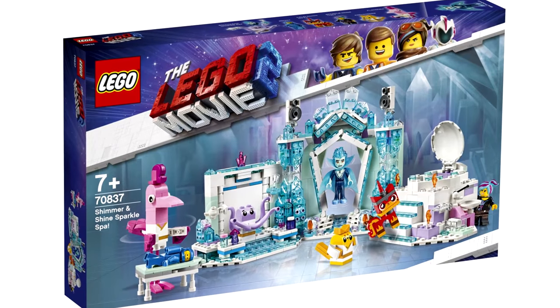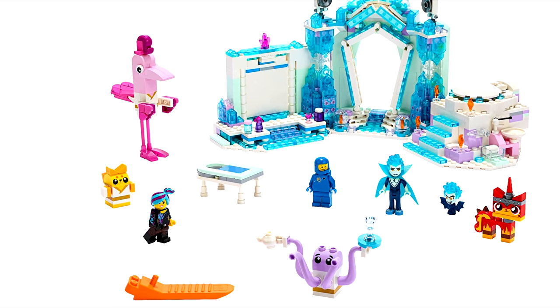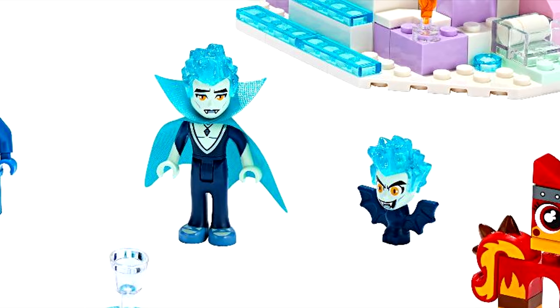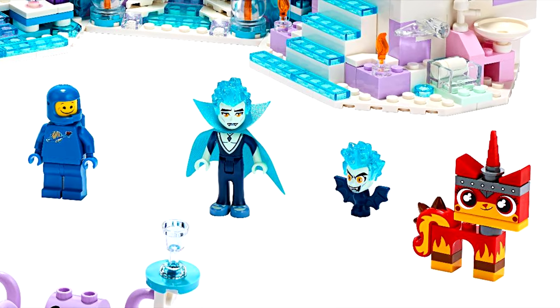The Spa is $70. I like a lot of the exclusive brick-built characters in this set, who range from cute to wacky. There is finally a Balthasar figure, though it would have been good to get another vampire. The minifigure selection is interesting, with what seems to be an exclusive Unikitty and Benny.